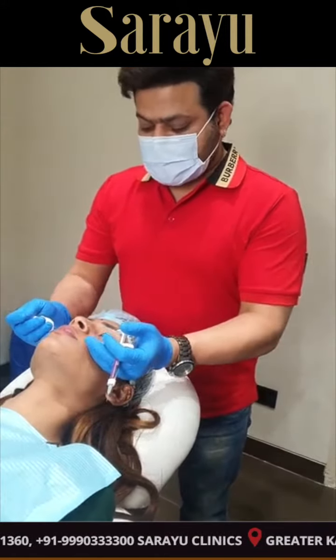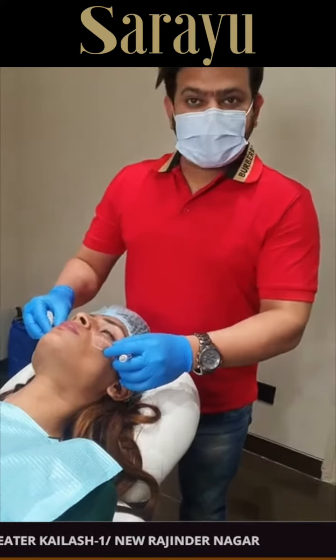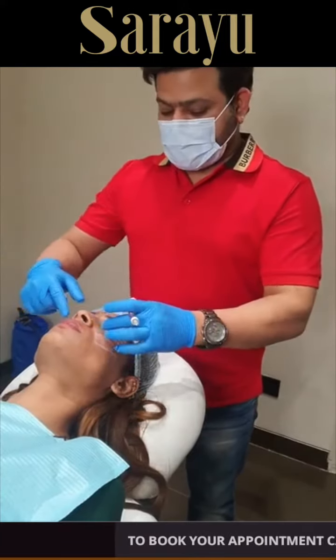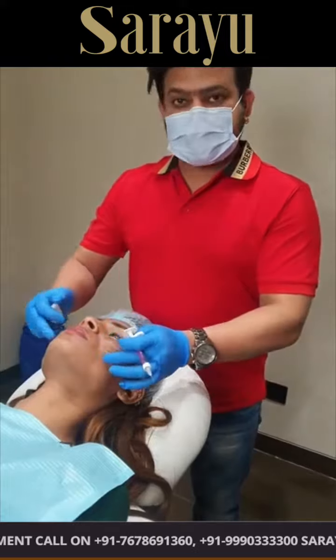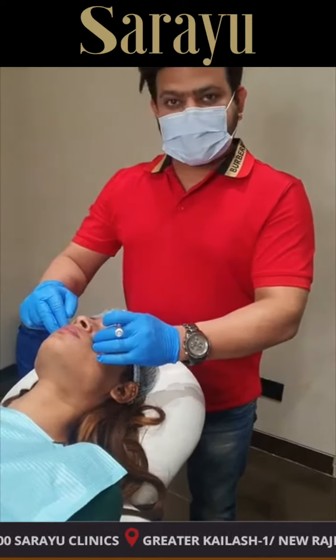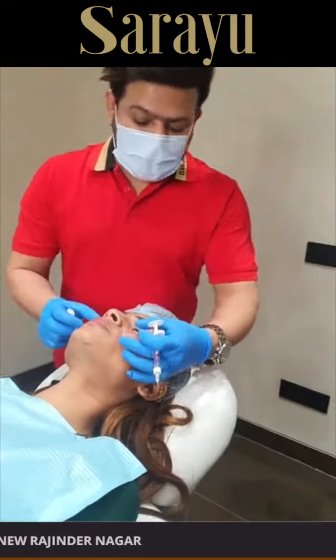Toh is patient ki baat karein, toh inko already cheek prominence acha hai — kaafi achi bone prominence hai. But inko aur enhancement chahiye. Specifically inko side se nahi — yeh side se nahi — yeh front portion mein inko zyada volume chahiye hai. Front portion se inko thoda sa depressed lagta hai. Toh jahan par hum cheek fillers is tarike se kar rahe hai.